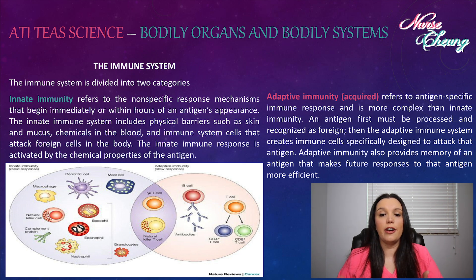Adaptive immunity, or acquired immunity, is our second category. It refers to an antigen-specific immune response and is more complex than the innate immunity system. An antigen first must be processed and recognized as foreign. Then the adaptive immunity system creates immune cells specifically designed to attack that antigen. Adaptive immunity also provides memory of an antigen and makes future responses to the antigen more efficient.